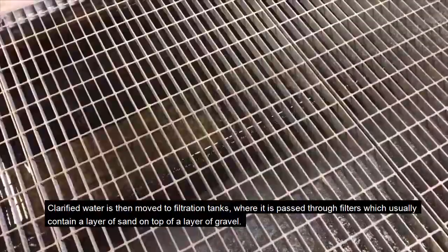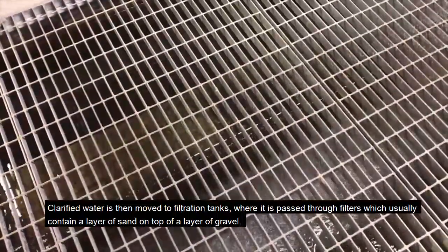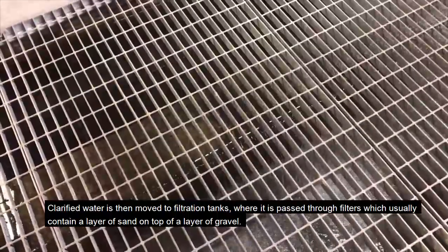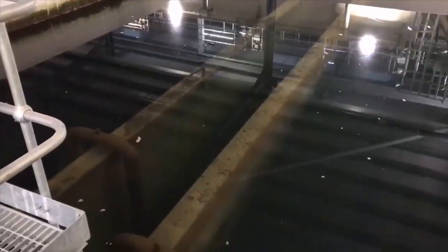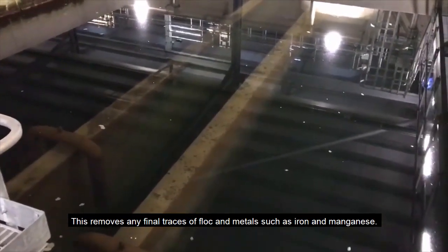The clarified water is then moved to filtration tanks, where it is passed through filters which usually contain a layer of sand on top of a layer of gravel. This removes any final traces of flock and metals such as iron and manganese.